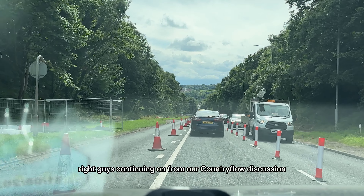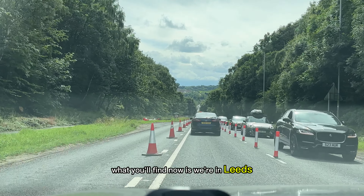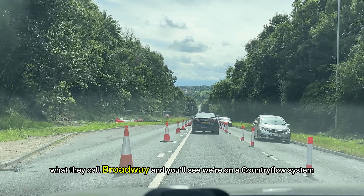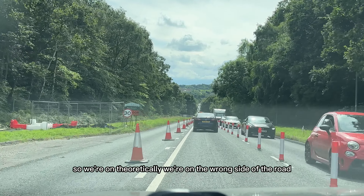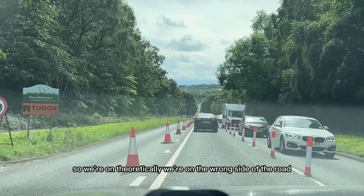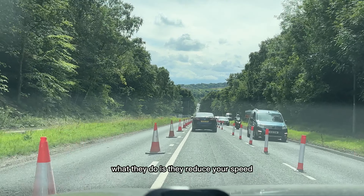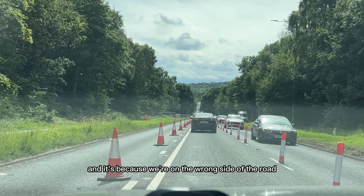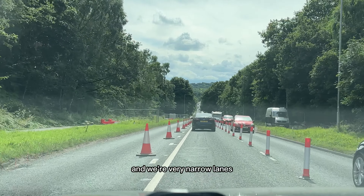Continuing on from our contraflow discussion — we're in Leeds on the ring road, what they call Broadway. You'll see we're on a contraflow system, so we're theoretically on the wrong side of the road, but we're doing it legally. They reduce your speeds; our speed now is 30, because we're on the wrong side of the road in very narrow lanes.